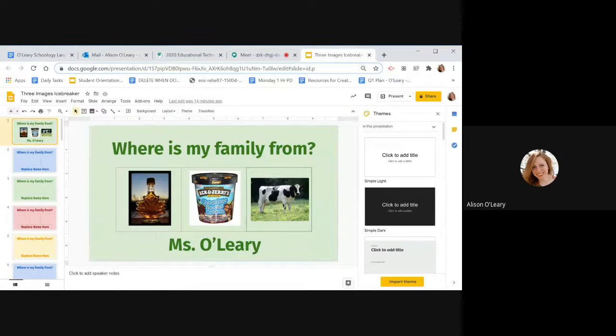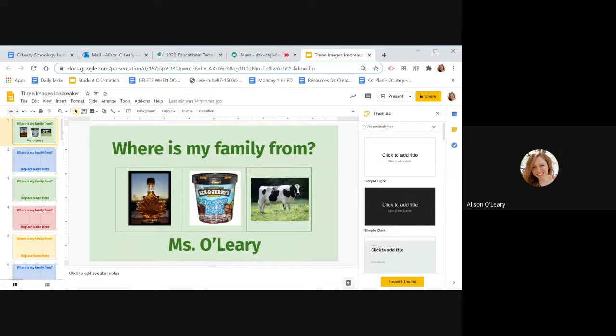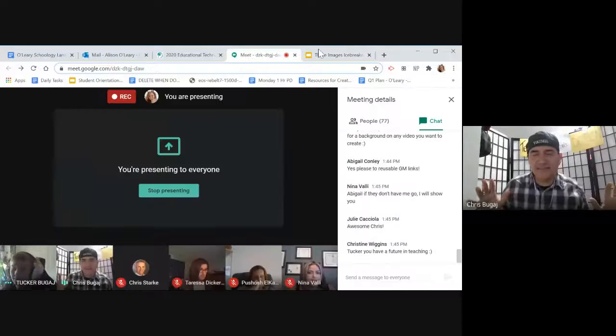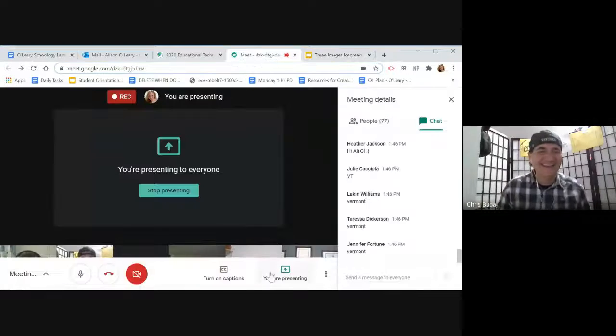I'm showing you something our school counselor created for our summer camp that I thought was really cool - an icebreaker where students each get their own slide to type into. You create some sort of icebreaker, make it available for everyone to edit, and they each pick their own slide. The icebreaker I'm showing is where you pick three images from where you're from and then everyone has to guess where that is. It's a good way to bond very easily and quickly. Let's everyone guess in the chat - I see maple syrup, Ben and Jerry's, and a cow. Vermont! That's very cool. Could you share a link using the copy hack we looked at earlier?